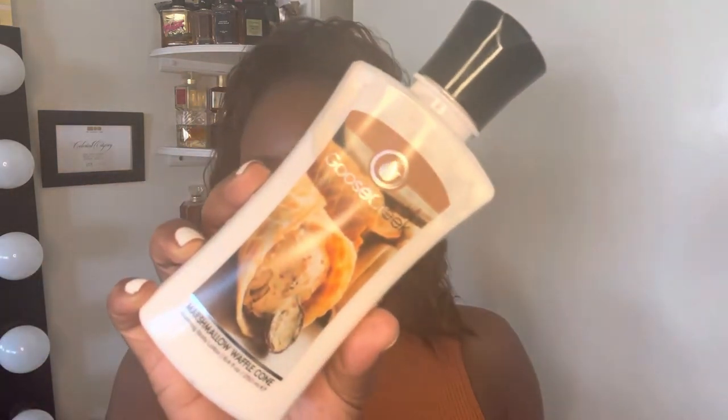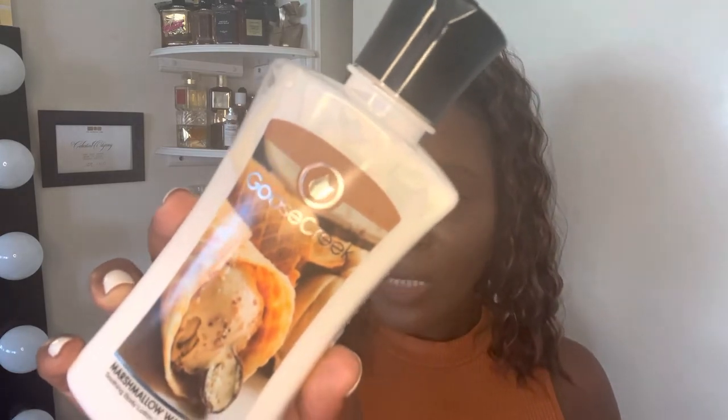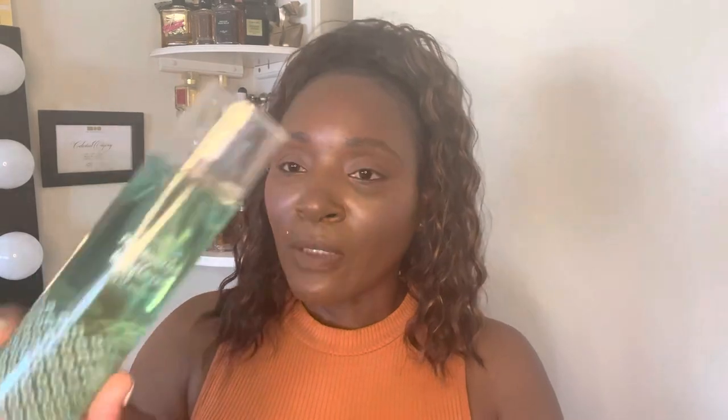Now this next one is the reason I actually went on the site — this is the Marshmallow Waffle Cone. The notes are fluffy marshmallows, warm vanilla bean, vanilla sugar, warm butter, and vanilla-dipped waffle cone. I originally picked up the spray since they didn't have a lotion at first. This is the Marshmallow Waffle Cone spray — it smells super nice and yummy. Out of all of them, the Snowman Cookie and Carnival Apple are a little stronger, but I still really like the Marshmallow Waffle Cone.